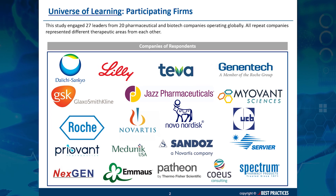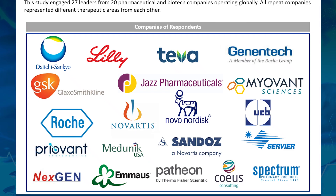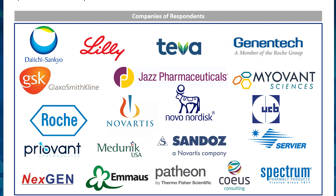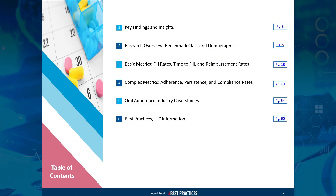No matter the therapeutic area, competitor landscape, or list price, adherence metrics can be your main guideposts to ensure patients are benefiting as much as possible from your treatments. Brand-level adherence data, which was surveyed as part of this study, can be an invaluable resource for planning adherence and other patient support programs.